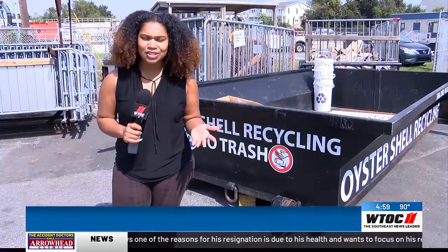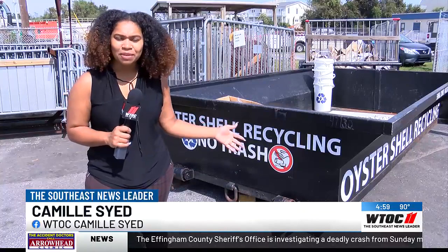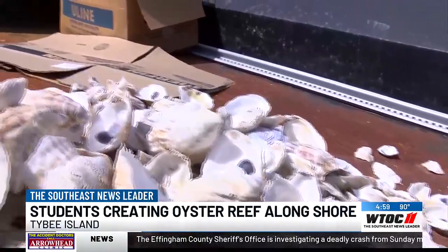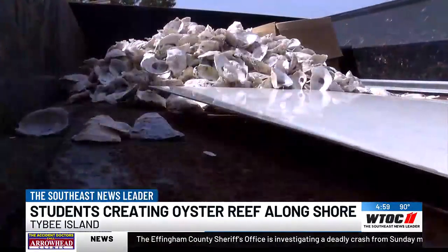Tybee Island Maritime Academy students need your help filling this oyster shell recycling bin that's here at Public Works on Tybee Island. It takes the oyster shell six months to cure, and then that's when we can start building the oyster reef.